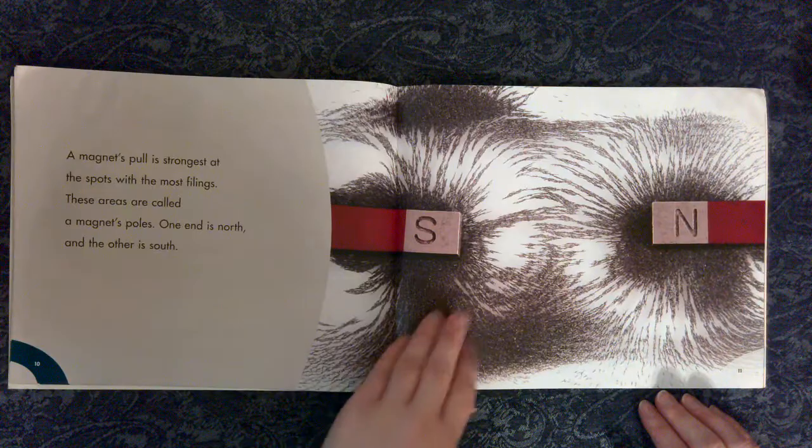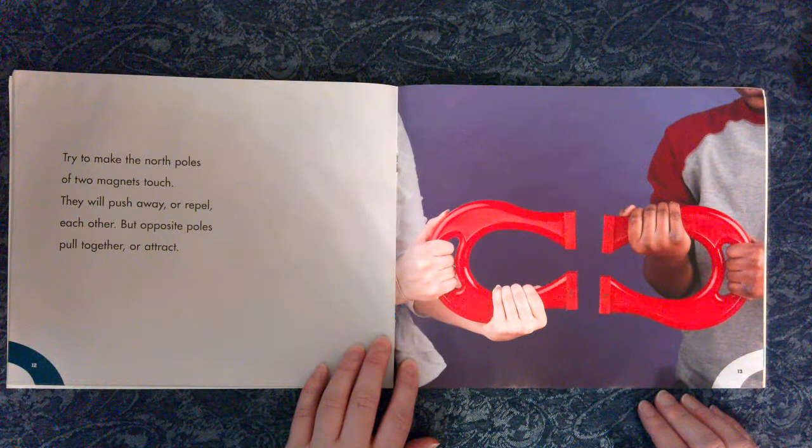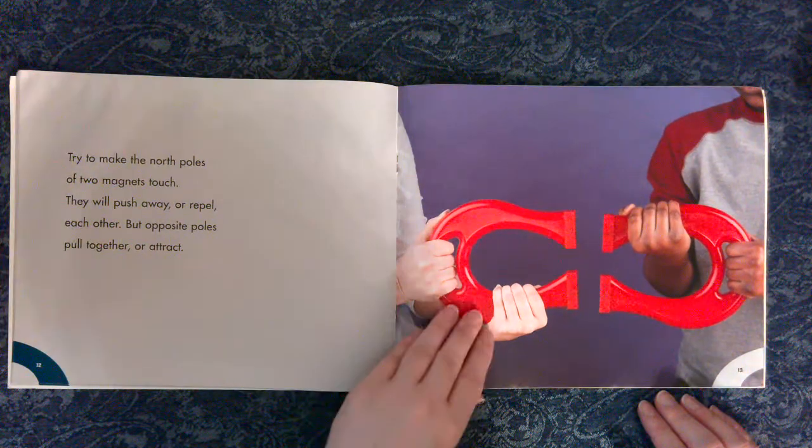One end is north and the other is south. Try to make the north poles of two magnets touch. They will push away, or repel each other, but opposite poles pull together, or attract.